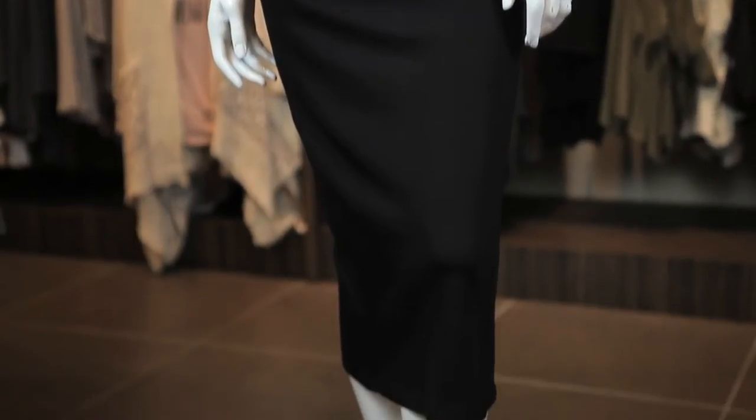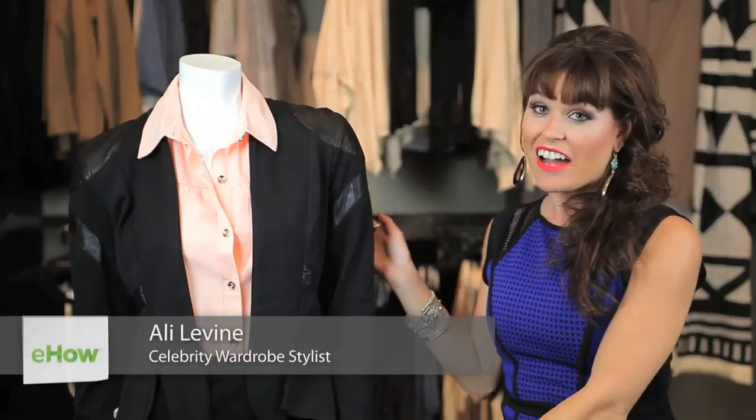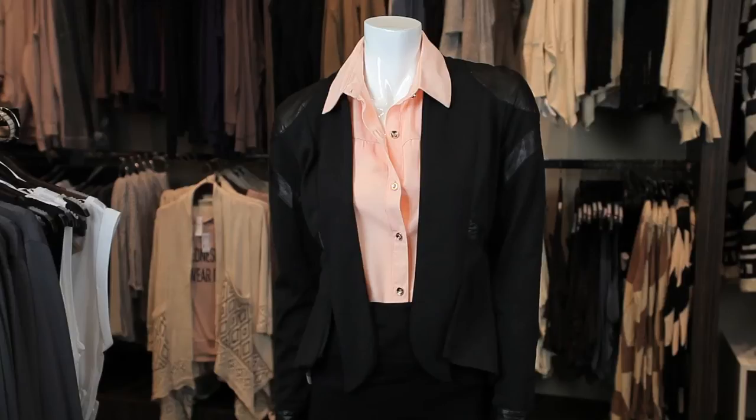Hi, I'm Ally Levine and today I'm going to show you how to wear a skirt suit. As you can see here I have a classic black skirt with a great blouse and suit jacket. This is a great look for business, for running around, for meetings, even if you want to go get cocktails with your friends after work.